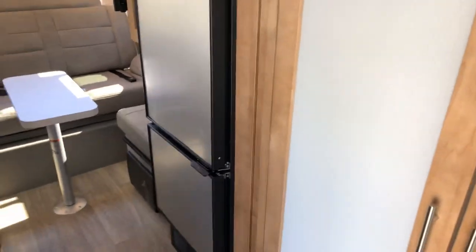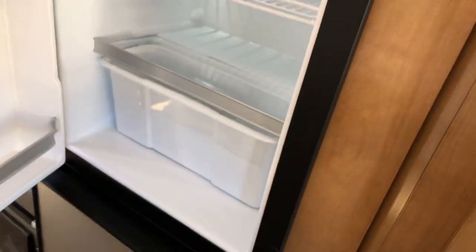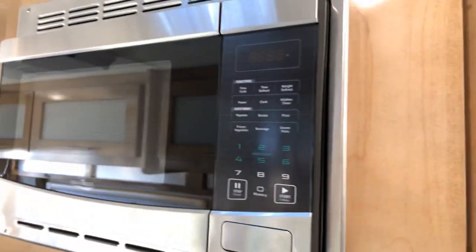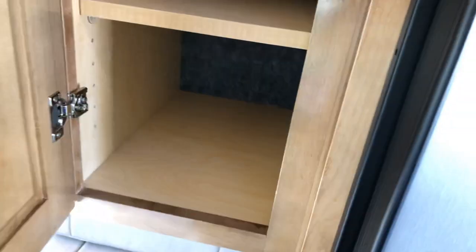Beside the bathroom is one of the largest fridges I've ever seen in a B-Class. This one is running a freezer down below with your fridge up top — nice and big. You've also got a microwave, and then beside that a nice closet.